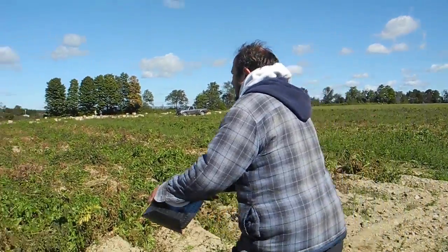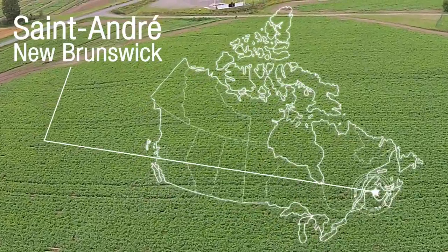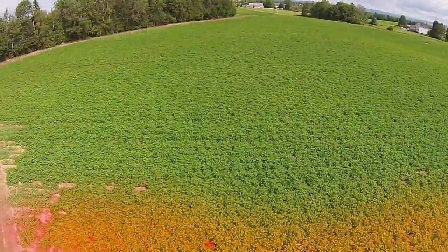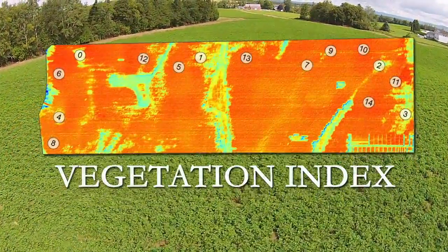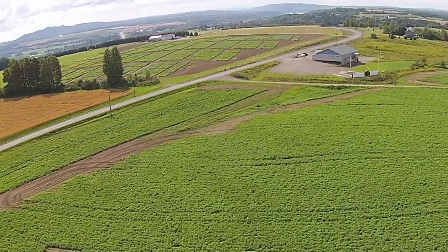There's a new tool in farming today. It's high tech and it's airborne. In New Brunswick, a team of scientists from Agriculture and Agri-Food Canada is using drone technology and specialized cameras to help improve potato yields. It's a collaborative project between government, producers, McCain Foods, and several regional organizations.